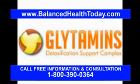Welcome to the Gleitamins audio presentation. In the next 20 minutes, you will learn what gallstones are, what kinds of problems they can cause, and what you can do to get rid of them.